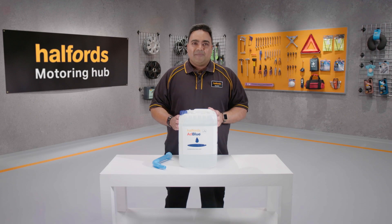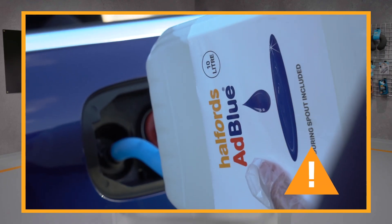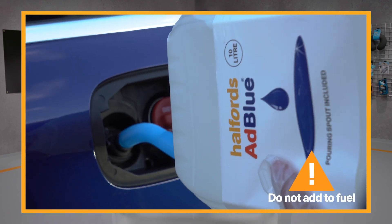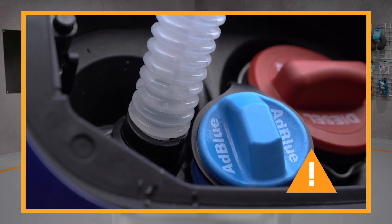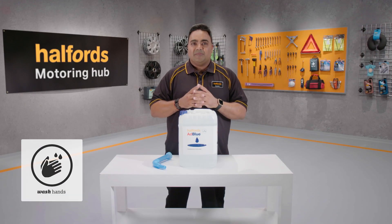If you have a diesel car, you simply have to add the urea-rich liquid to your car engine as a fuel additive, which can then be broken down into nitrogen and water vapor and emitted by your diesel engine. These are both naturally occurring products and significantly cut the nasty pollutants typically produced.